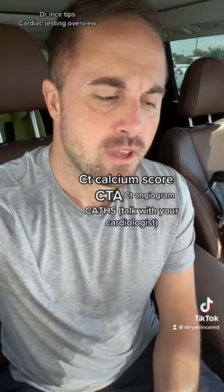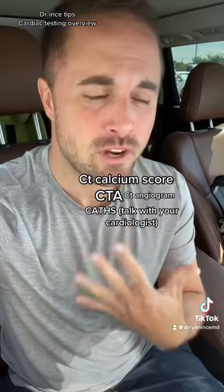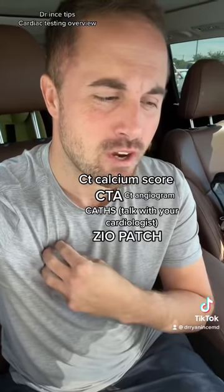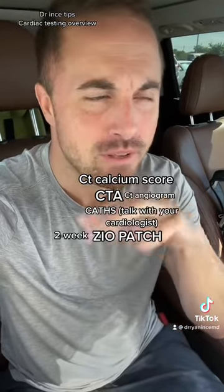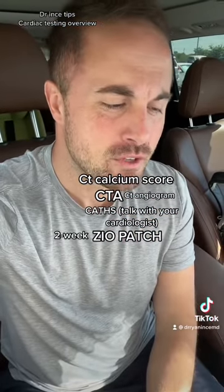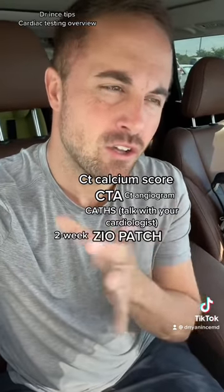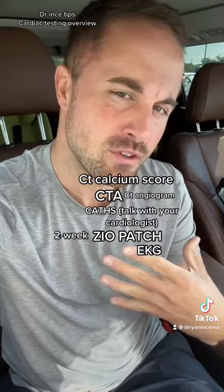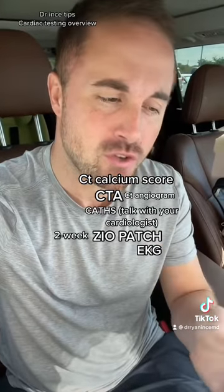For other conditions, even in younger patients — say someone in their 20s or 30s who gets really bad palpitations that come on randomly — sometimes I might order a ZIO patch. That's a two-week heart monitor to pick up any type of arrhythmias, like AFib (atrial fibrillation, when the heart beats irregularly) or other arrhythmias like SVT (supraventricular tachycardia). It's kind of like a long EKG — an EKG is a nice snapshot in time, but the ZIO patch gives a two-week rhythm. The recorded loop is sent back to the cardiologist to read.